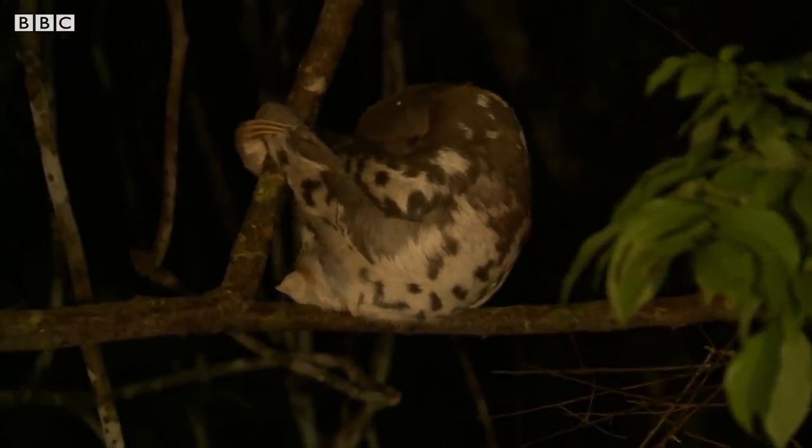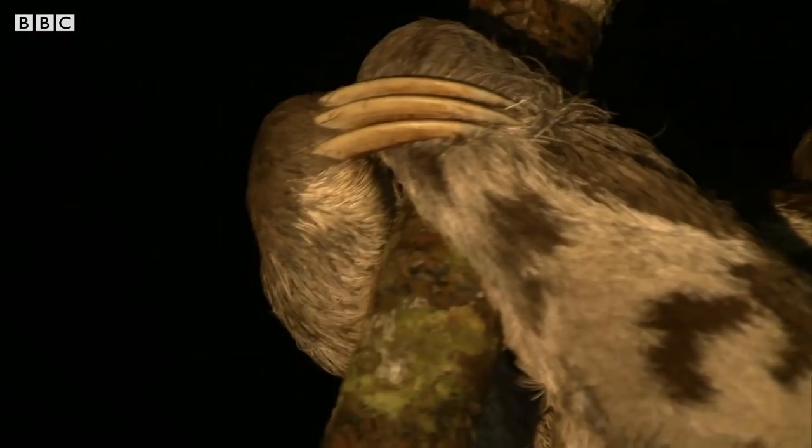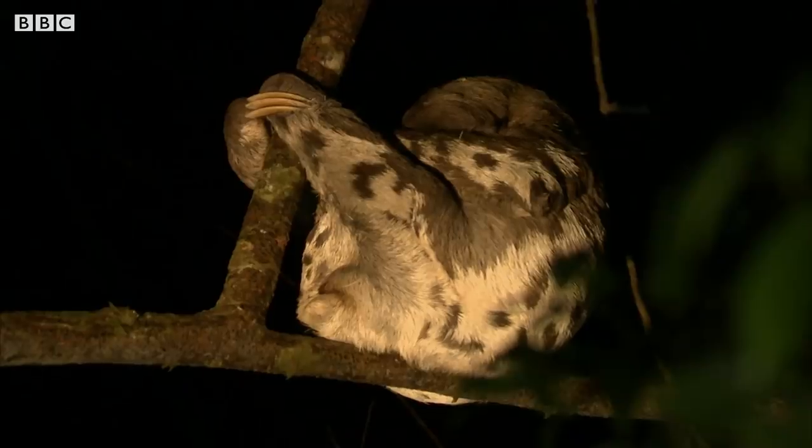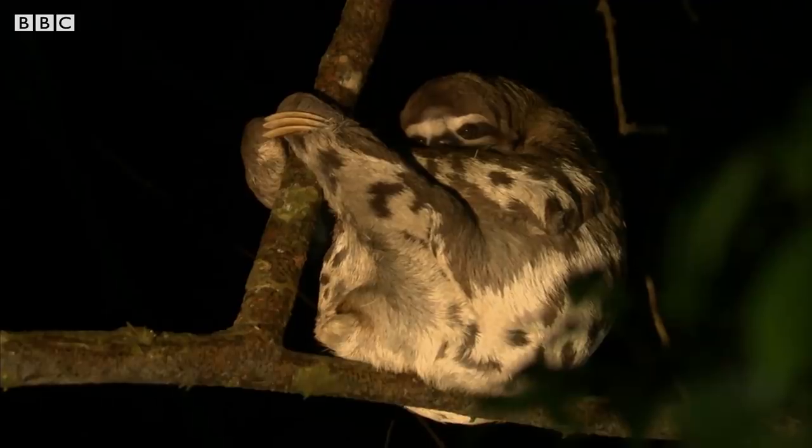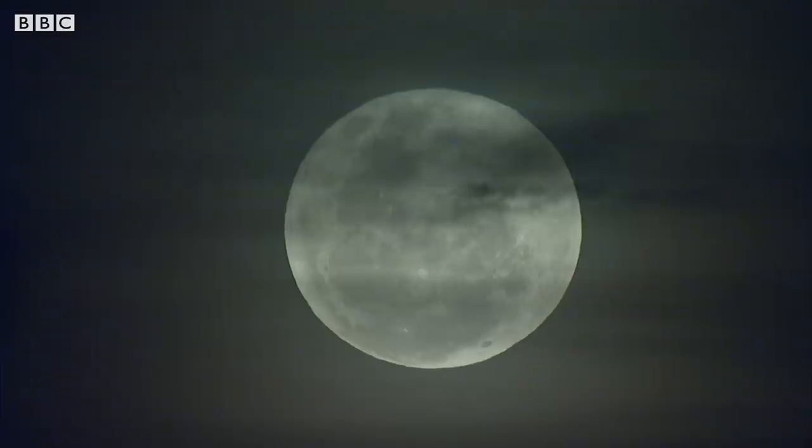Despite their reputation for laziness, sloths spend more time awake than asleep. They are polyphasic, active for periods during both day and night.